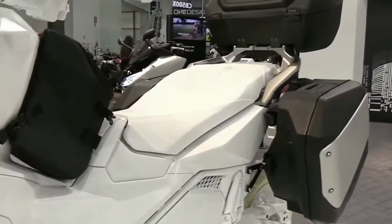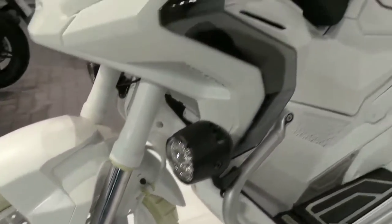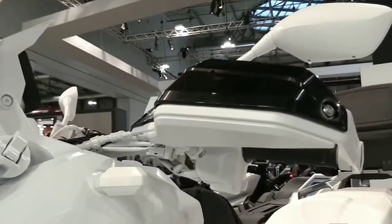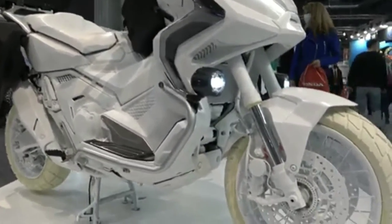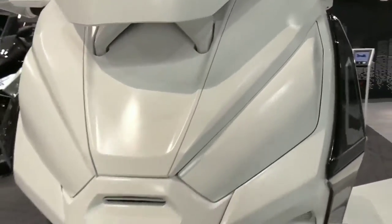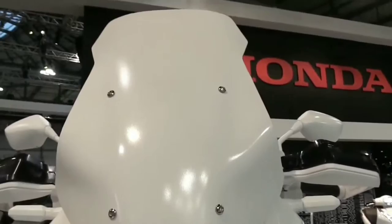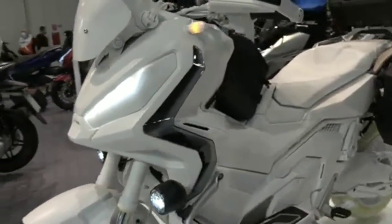Unlike the Honda ADV 150, the Honda X-ADV 750 is a true adventure motorcycle. Now it's getting fiercer with the new design for the 2023 model, featuring redesigned twin LED headlights with DRL lights that automatically adjust to the ambient light. The lamp sector is all LED.